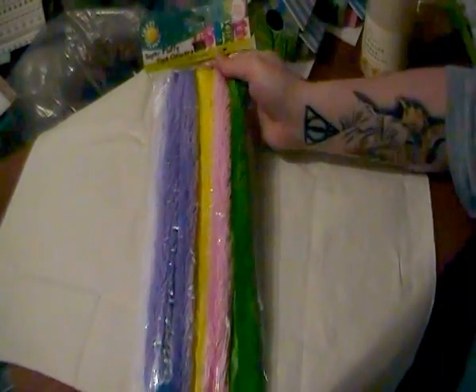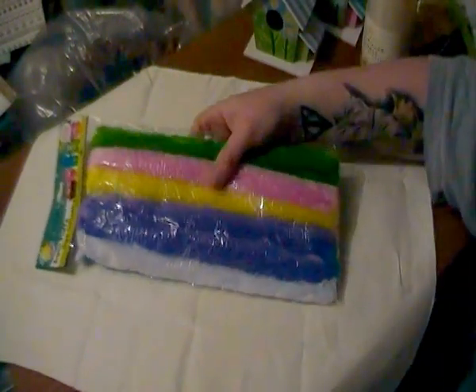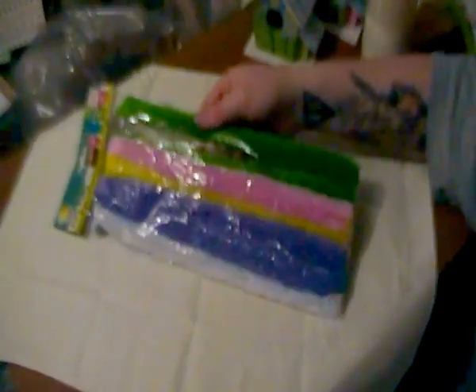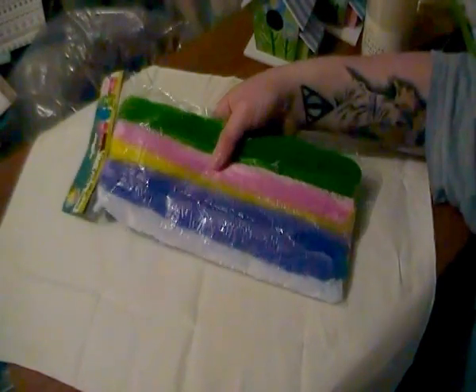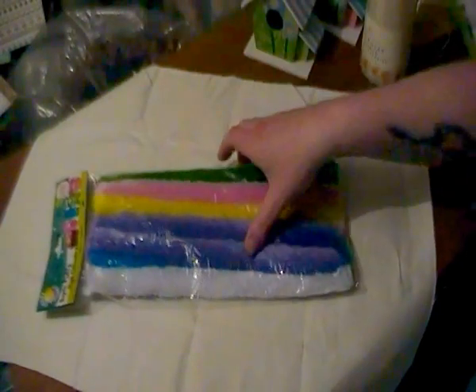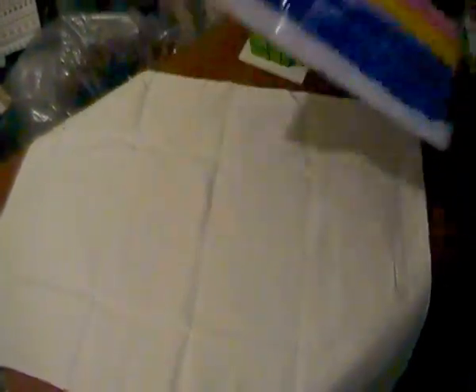These are in the kids craft section. Super fluffy pipe cleaners, which are just going to be to make spiders for my Simon's Cat — which Simon's Cat loves, and other cats do as well.